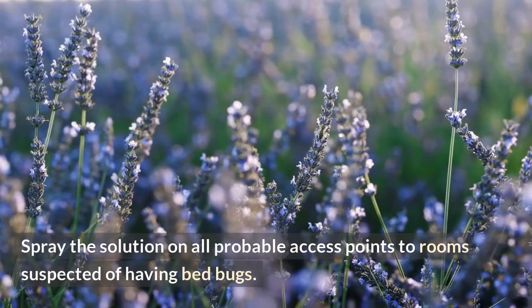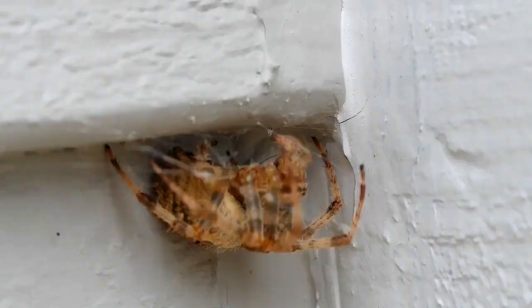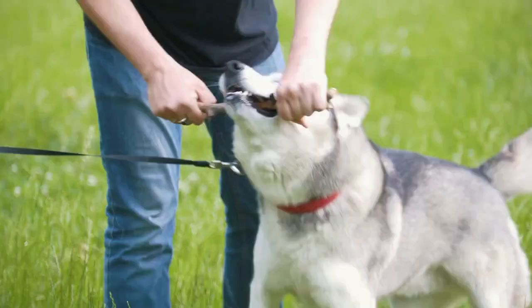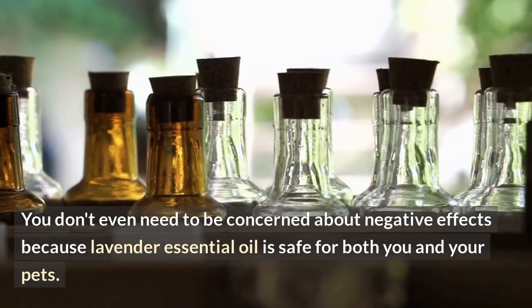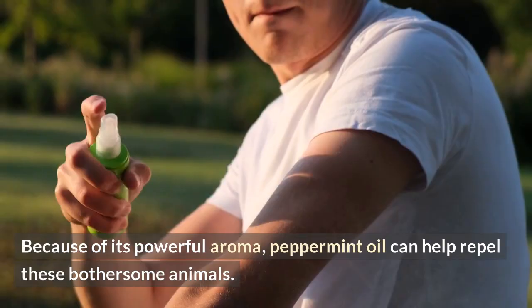Lavender or peppermint oil spray: lavender is generally linked with rest and relaxation, so it may surprise you that it can be used to fight bed bugs. Lavender oil, like tea tree oil, can be sprayed on potential bed bug hiding areas, and it is safe for both you and your pets. Because of its powerful aroma, peppermint oil can also help repel these bothersome pests. When you combine the two, you'll have a natural spray that will help you get rid of bed bugs in your house.